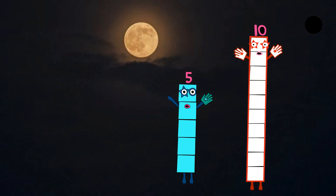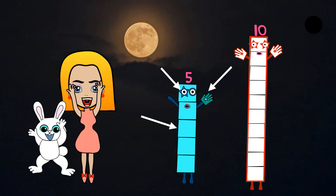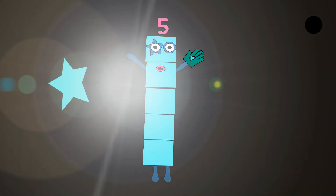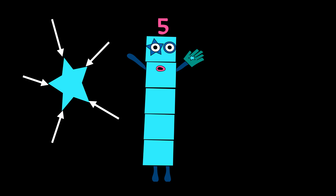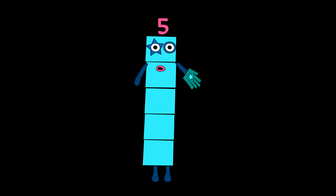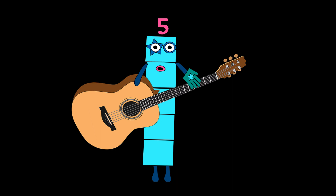Next comes Numberblock five. Hey, high five! She's made up of five light blue blocks. And she has one star-shaped eye. Hi, I'm five. I have one star-shaped eye — a star has five points. I can do high five with you. Number link five. I like to sing and play a guitar.